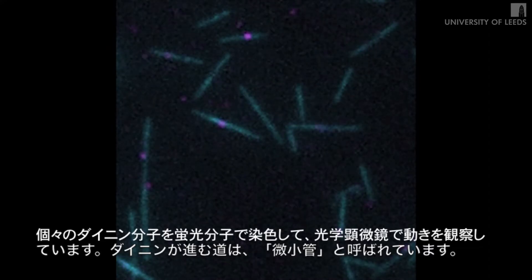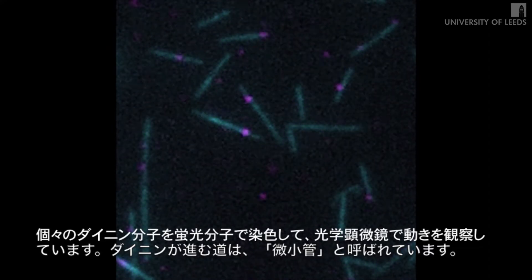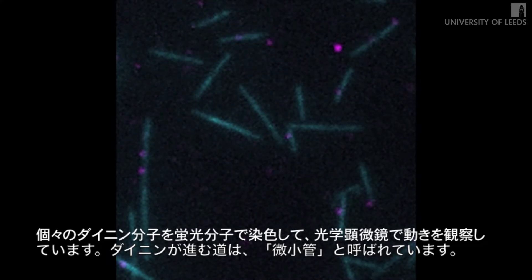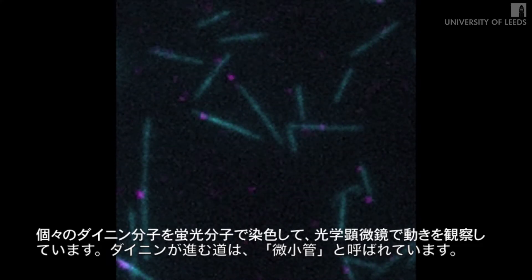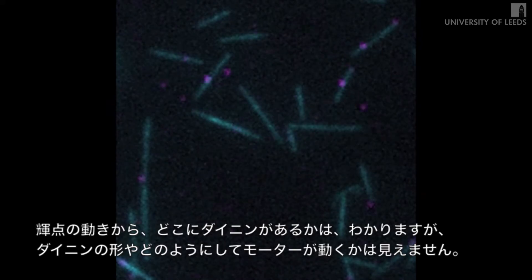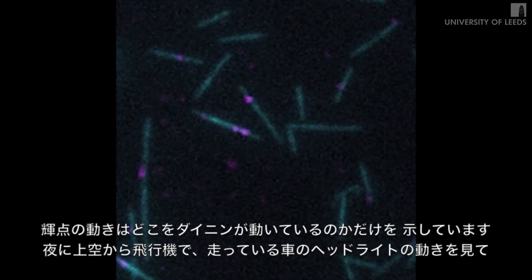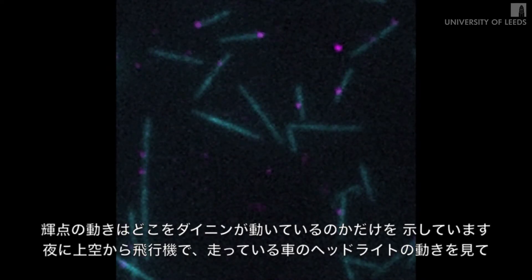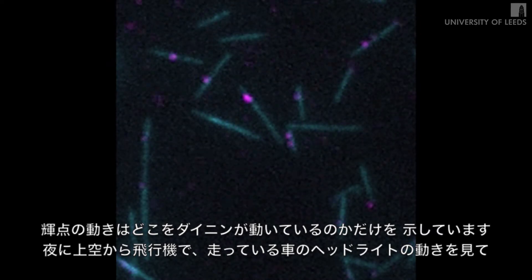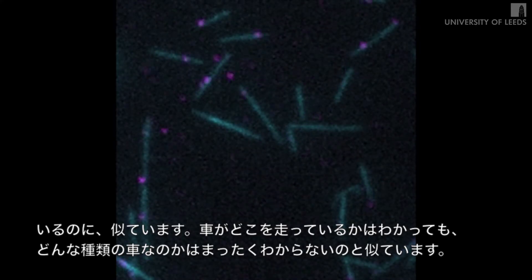Here we see individual dynein molecules fluorescently labeled so that we can observe their movement in the light microscope, moving along their tracks called microtubules. What these movies show is where the molecules are, but we can't see the molecules themselves or how they're actually achieving this movement — we can just track their positions. It's a little bit like watching the headlights of vehicles from an aeroplane over a city: we can see where they are, but we don't know anything about what vehicle they might belong to.